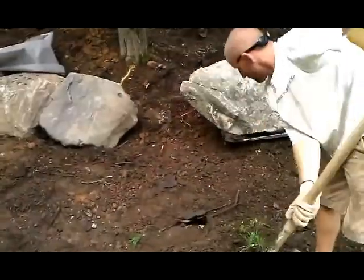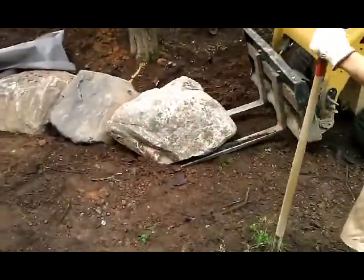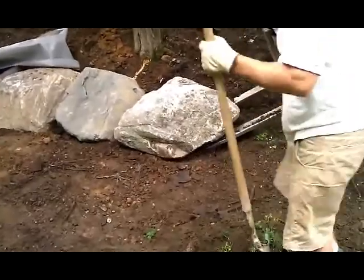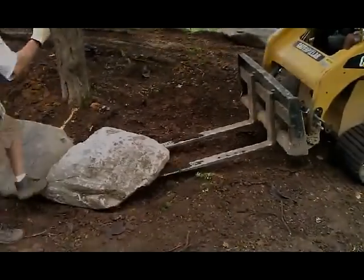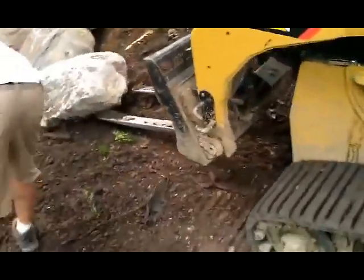Hi, it's Matt from Greenline. If you're in need of a retaining wall at your home or business and don't want to settle for a wood wall that can rot or a bunch of unproven concrete blocks, use Greenline to install a retaining wall that will stand the test of time.